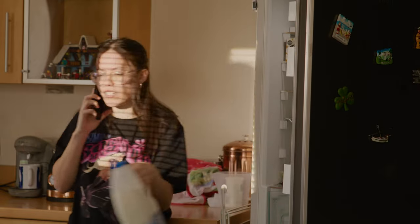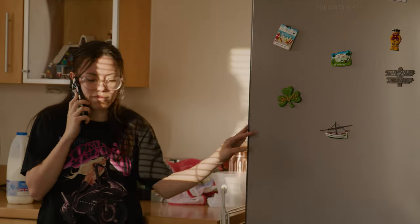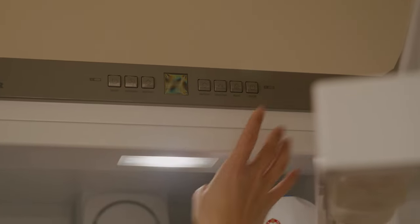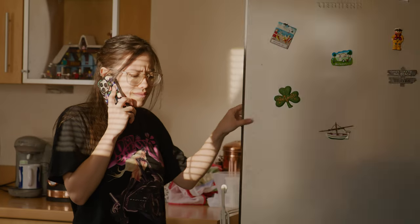Ideally, we would just turn off the fridge or position the actress away from the source to mitigate the noise. When we turn off the fridge, the audio becomes perfect, devoid of any unwanted hum.